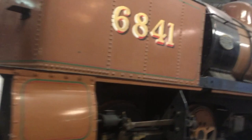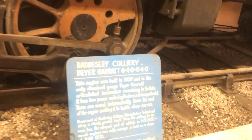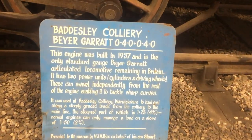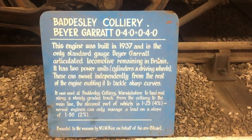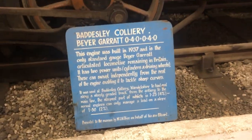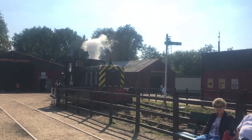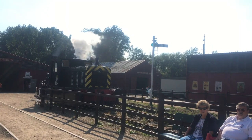Next to it is an even rarer engine — this is the only surviving Beyer Garratt in the UK. It's from the Baddesley Colliery, as you can see. And yes, as it says, it is the only standard gauge Beyer Garratt. It's called William Francis — a very lovely engine but it is in disrepair. However, there are talks of it being restored.